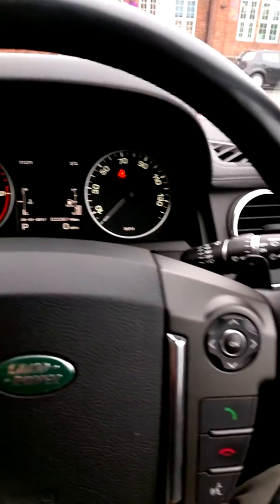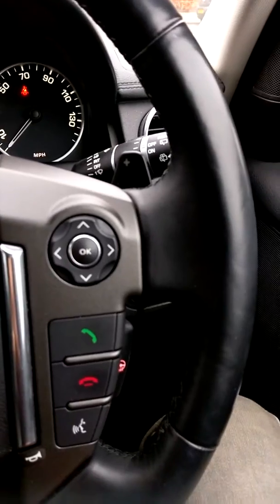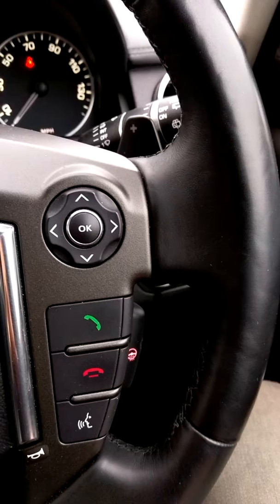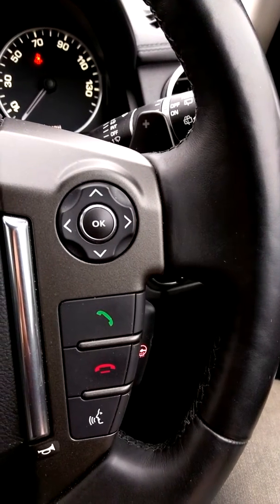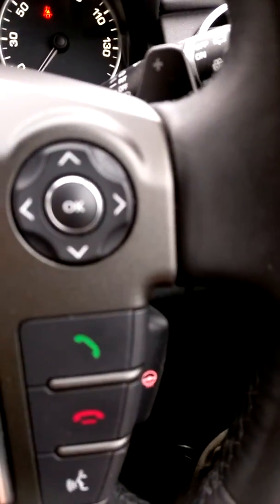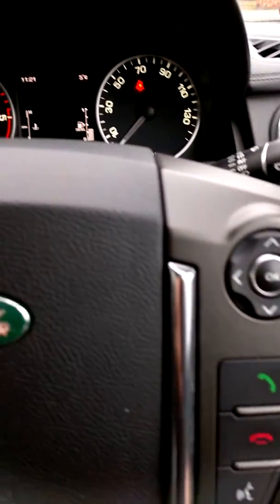Spanning across the dash, you'll see that we've got Bluetooth. You can control the phone on the steering wheel, and very nice on these cold mornings — as you can see there's a button for the heated steering wheel, which is very nice.